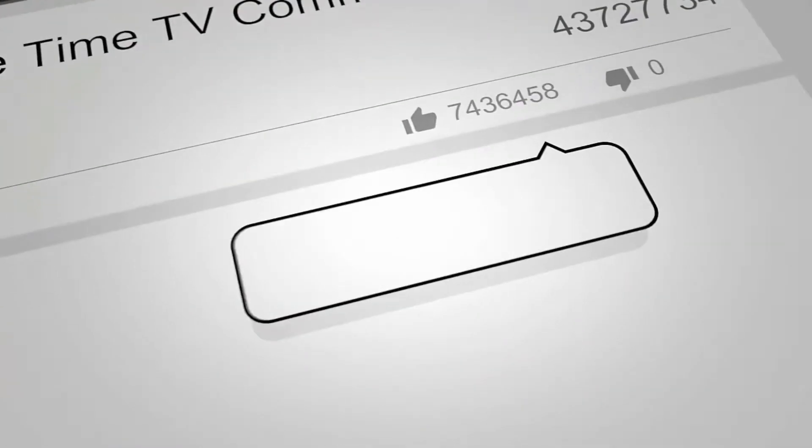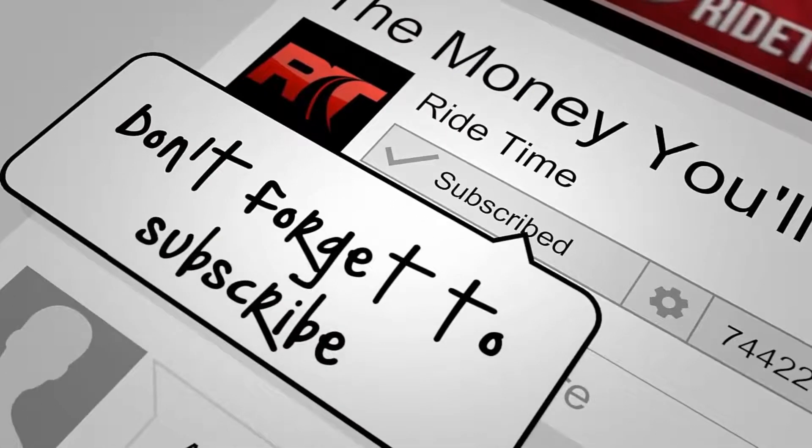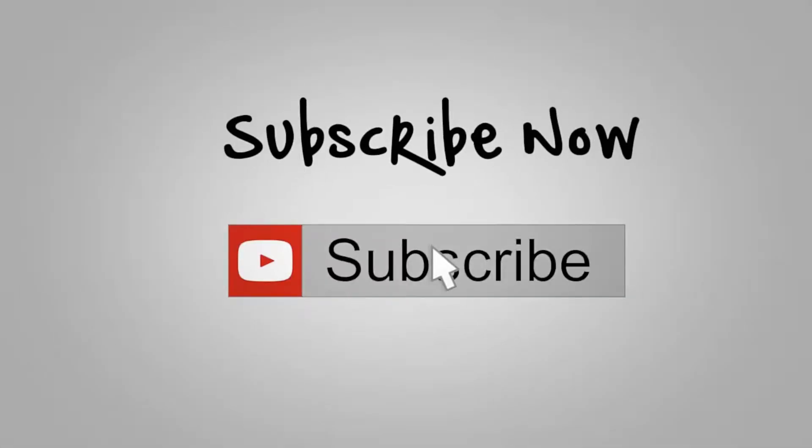If you enjoy our content, we'd love if you could like this video. We'd also enjoy if you could leave us a comment, and don't forget to subscribe. Now, on to the vehicle.